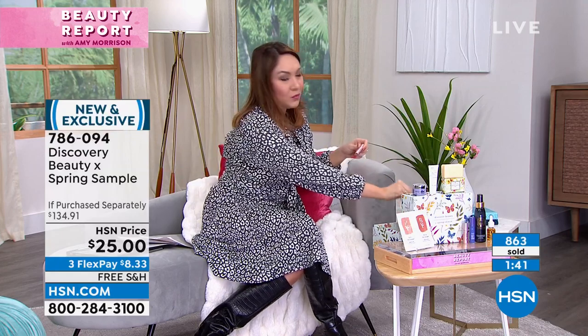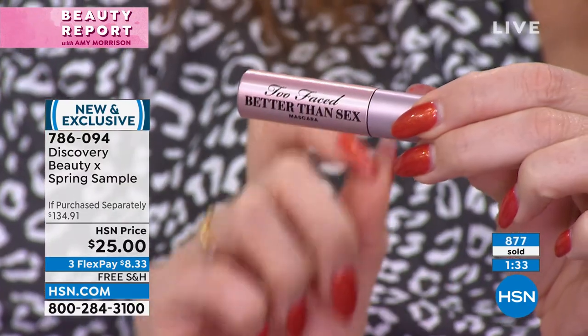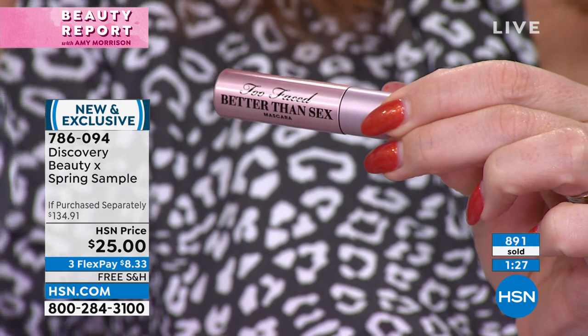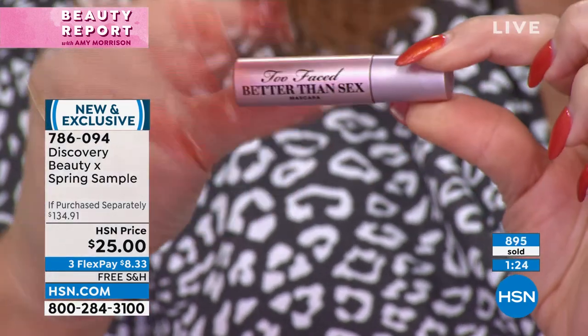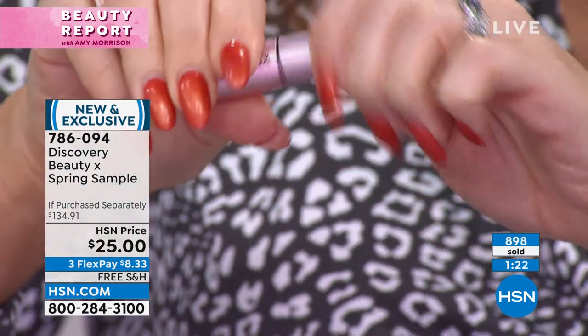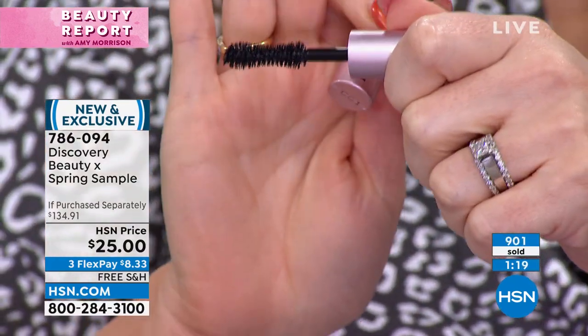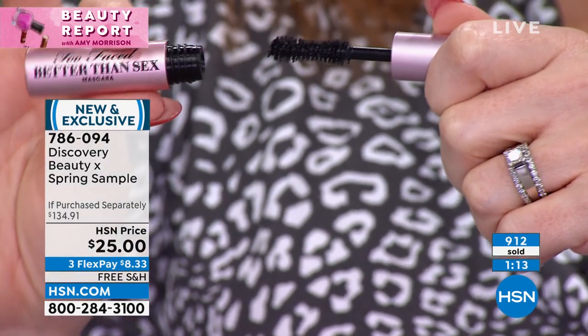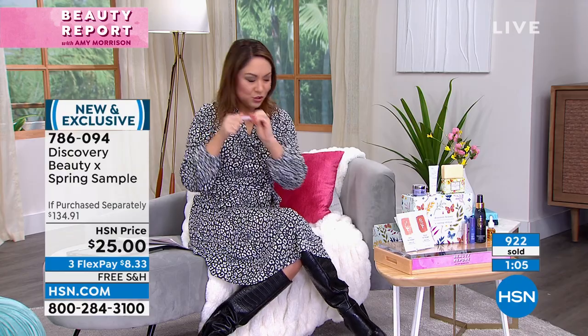The number one prestige mascara in all of the United States — this is it. Better Than Sex from Too Faced. It's going to lock in a curl and give you volume — a bold, deep, dark black. Even the mascara brush is one that people rave about; it's different and it's a full-size mascara brush. Even though it's more of a try-me size, you'll see what this brush is all about. If you've never tried Better Than Sex mascara, try it from Too Faced.